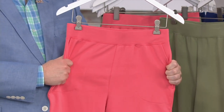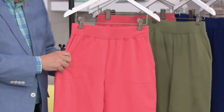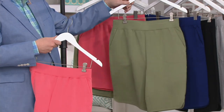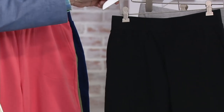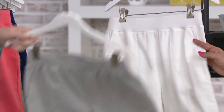Brand new Today's Special Value price, on two easy payments of $12.48. Let's go over the colors real quick: the very beautiful warm coral, right on trend for the Pantone color. Here is the moss, then bright navy, then the black. We also have the light heather gray and the white.